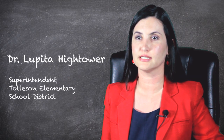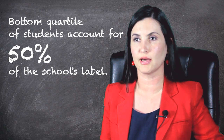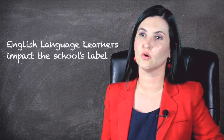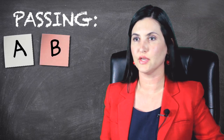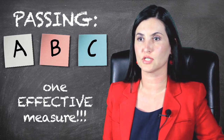With this new labeling system — the A through F labeling system — they're looking at the students who are progressing and the percentage of students who are meeting and exceeding as a whole, but they're also looking at the students in the bottom quartile. The reclassification rate of students who don't speak English is also taken into account, and once you put all that together you are able to show a label of A, B, or C, which means it's passing.